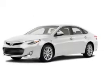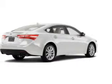Check out this 2013 Toyota Avalon. If you're looking for a first-rate auto, this one could be yours today.